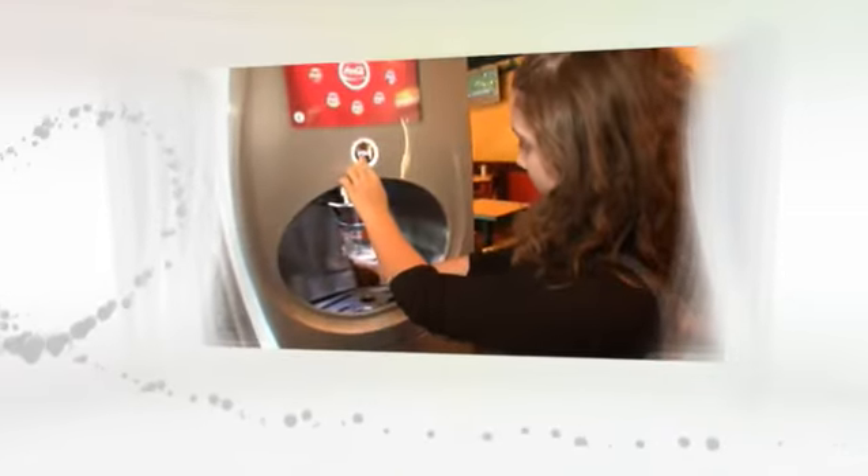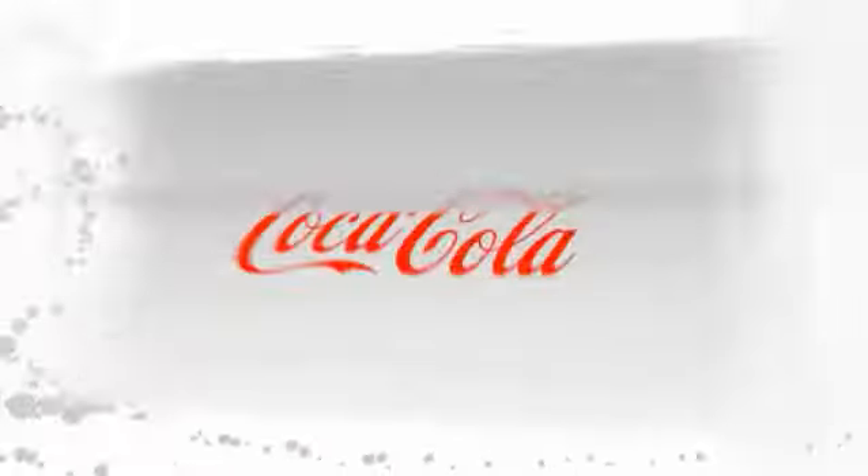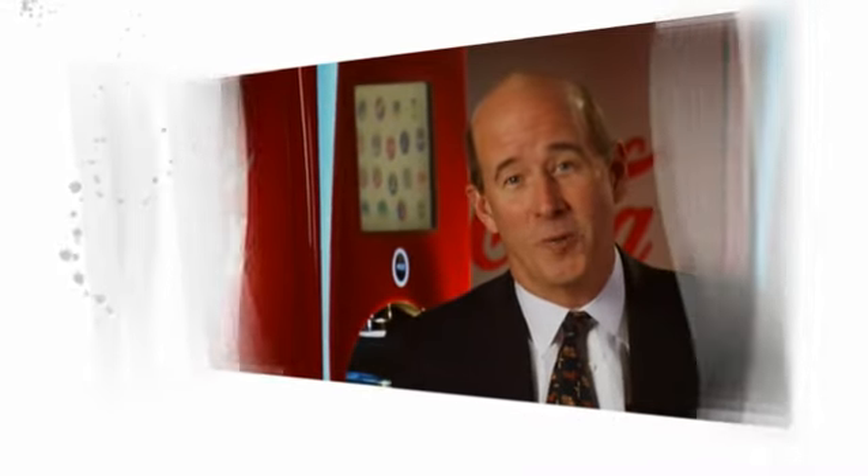The work continues to perfect the Fountain of the Future, but it passed the first key test with flying colors — consumers love it. It's the future of Coca-Cola. Willie's was just one test, and we learned a lot. And we liked what we learned.